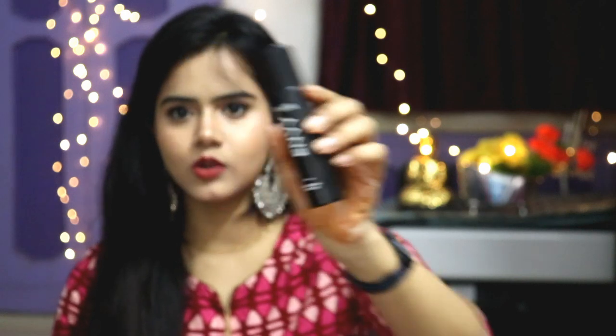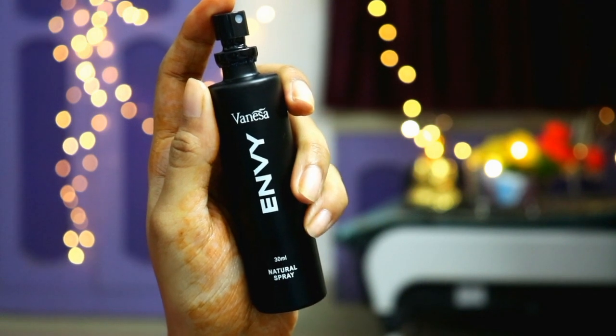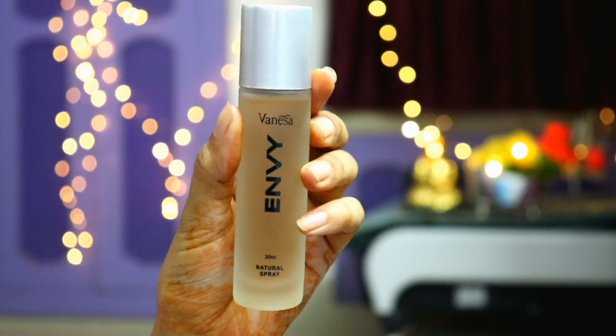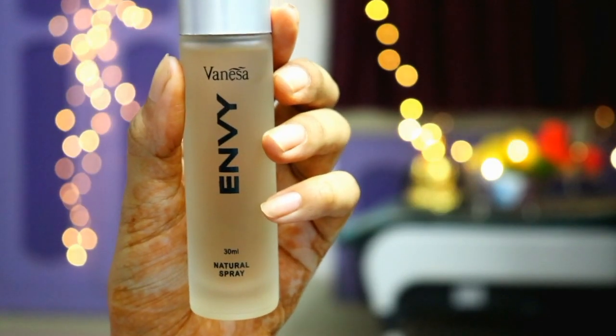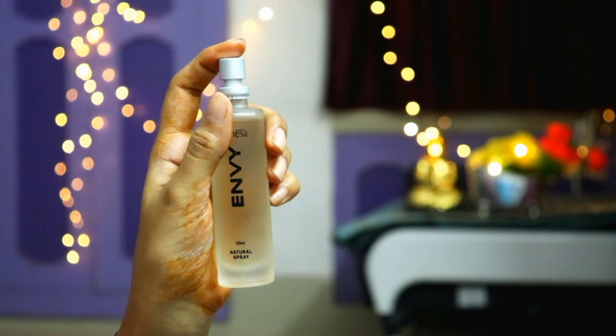The bottle is pure black which is really good — it is a very classy design and in the front portion it says Envy. It is 30ml and I will mention it on screen. This fragrance is very good for men, long lasting, and if you like the Dior kind of vibe you can definitely try it — it is really affordable. I also purchased the Envy perfume for women for myself.